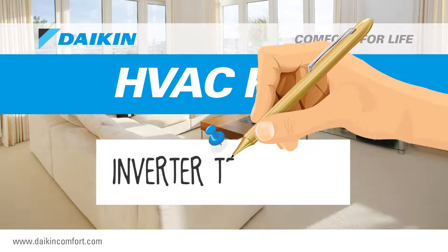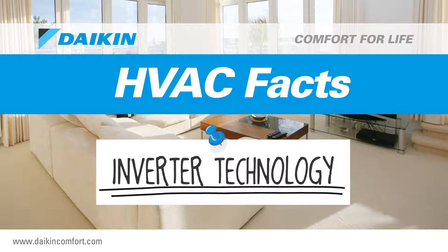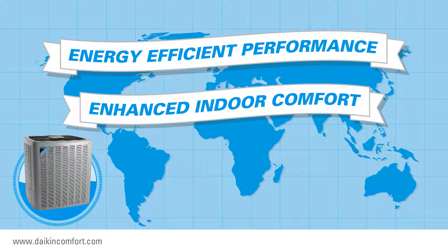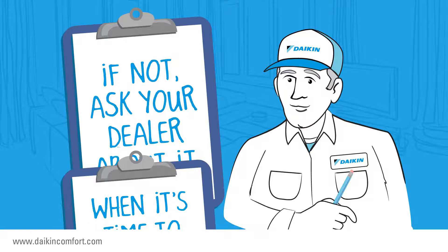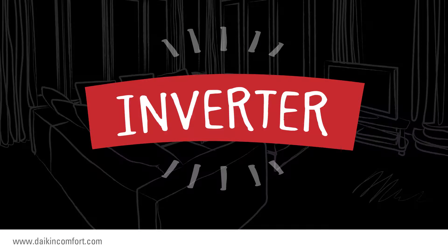HVAC facts: inverter technology — impressive and practical energy-saving technology. In the HVAC world, there is a word that defines new heights now possible in energy-efficient performance and enhanced indoor comfort. When it's time to replace your current heat pump system, you will probably hear your local dealer mention it. If not, you should ask them about it. The word is inverter.